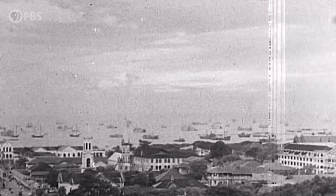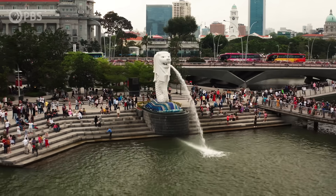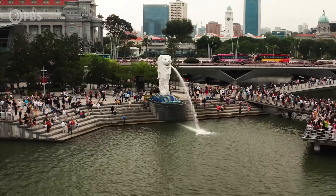Singapore was a British colony. And if you look at the transition — in 1819, when the British so-called founded Singapore, we had like 200 people on the island. But today, we are 5.7 million. So you can imagine the rapid urbanisation that took place.